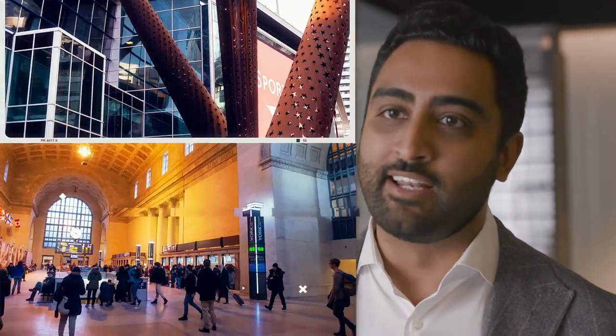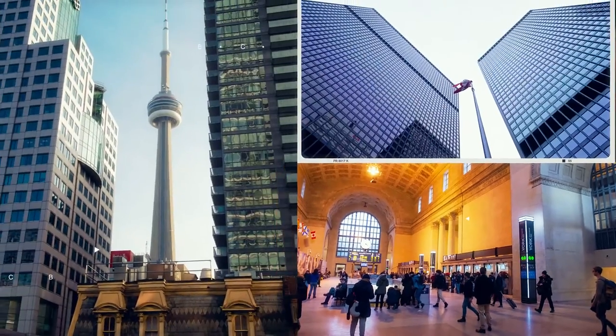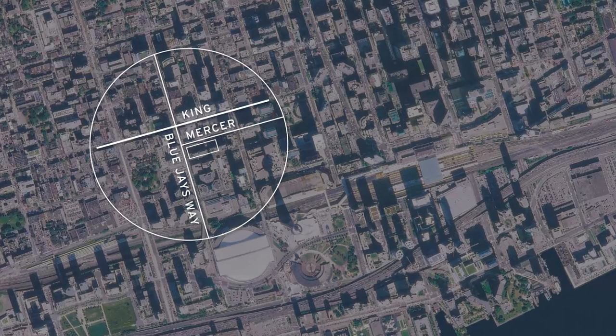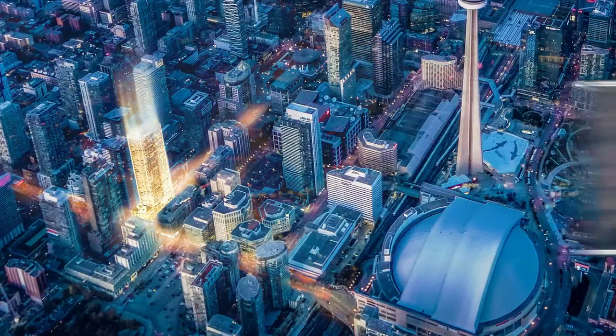We spend thousands of hours looking at hundreds of sites every single year, and it is rare that we find a site of this quality. The location of 55 Mercer is its best attribute. Just south of King and Blue Jays Way, between Bisha and Nobu, this location has everything that you need for a vibrant downtown lifestyle. We're at the epicenter of the city.